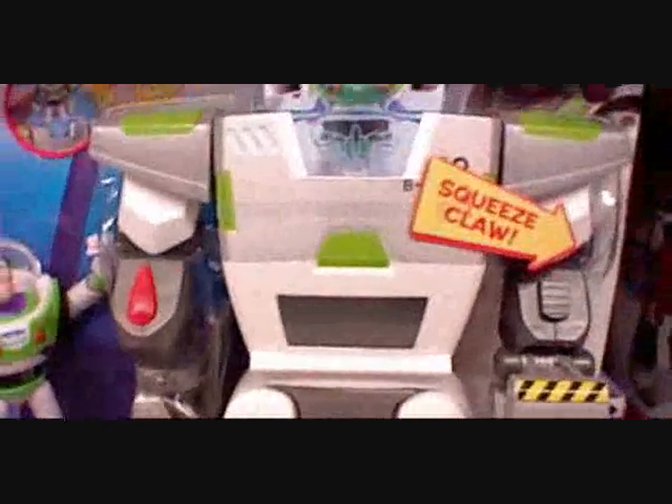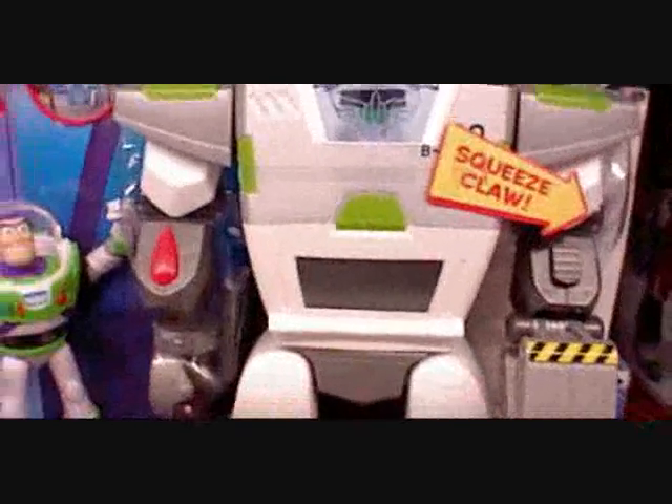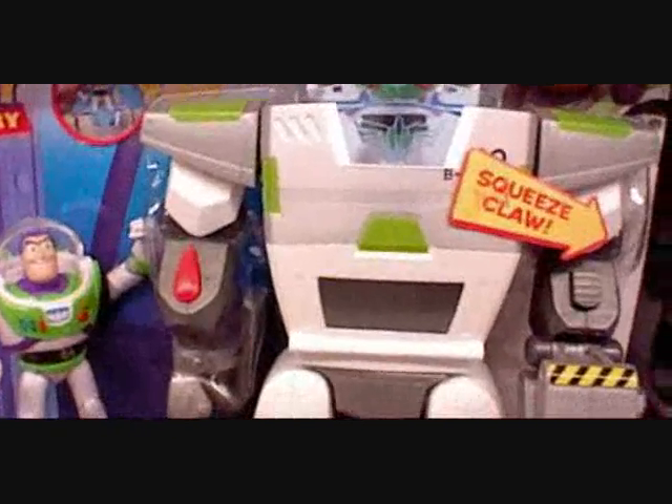I probably wouldn't have used this to make a Death Egg robot anyway — it's too square and too expensive. But wow, the coincidence just can't be ignored.